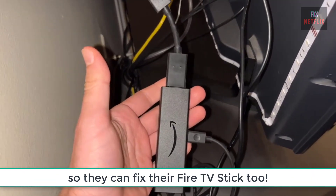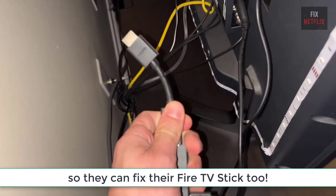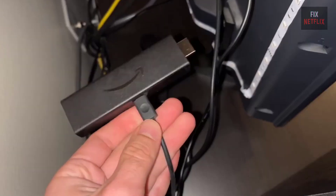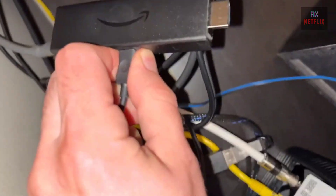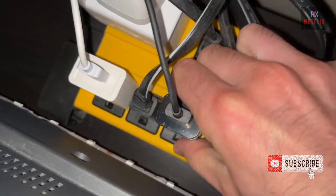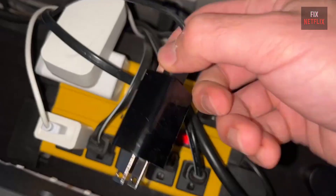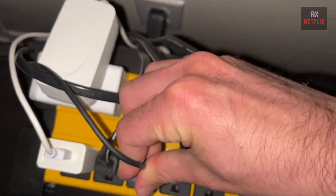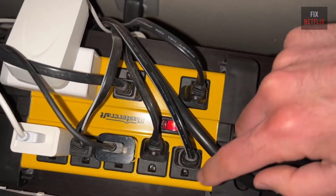Remove it from both the TV and the power supply. If you're using attachments like an OTG cable adapter or a USB hub, take those off as well. Wait for at least 5 minutes, then plug your Fire Stick back into the TV and power supply. If you are using any attachments, don't reconnect them yet — this can help you determine if the boot loop is being caused by those peripherals.